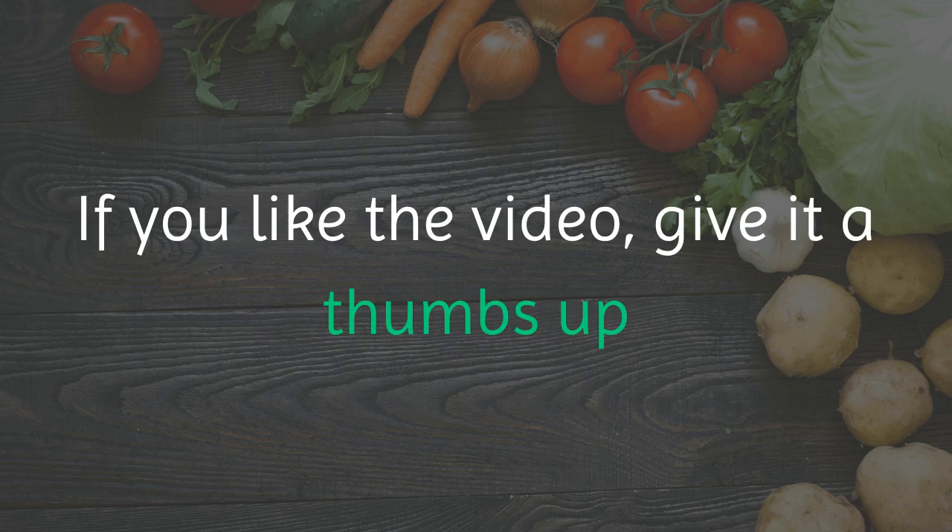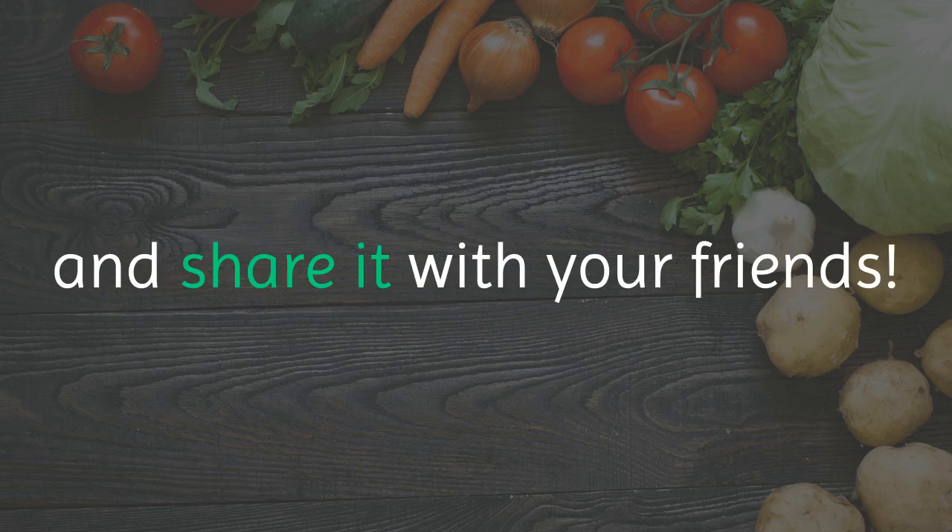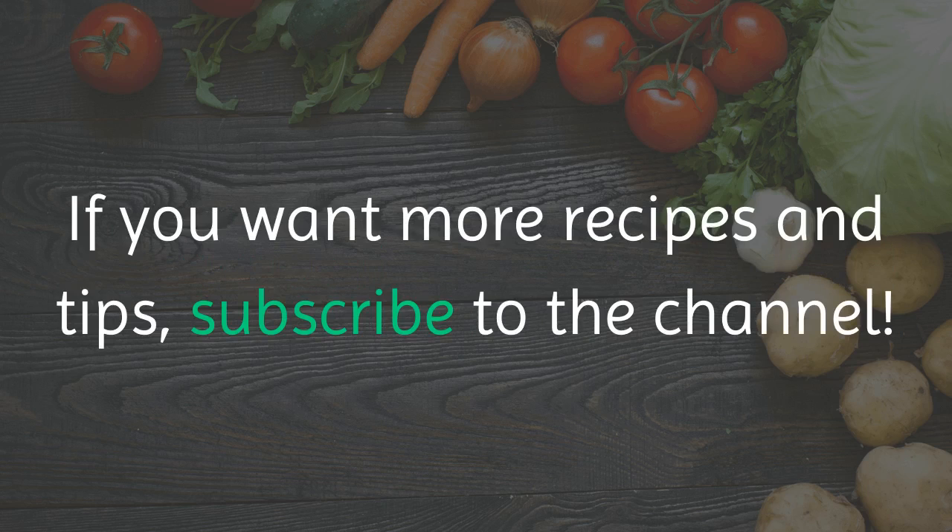If you liked the video, give it a thumbs up and share it with your friends. If you want more recipes and tips, subscribe to the channel!